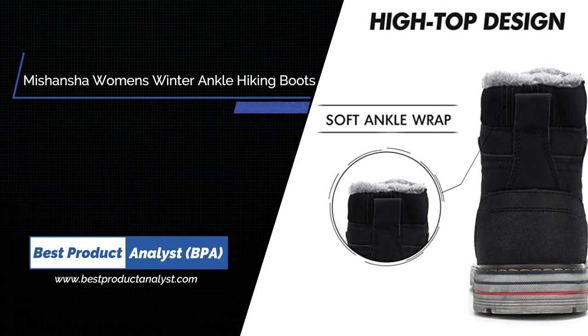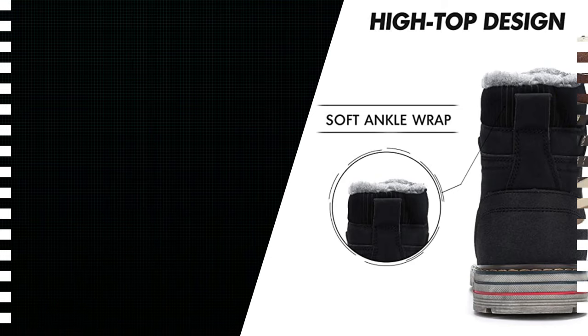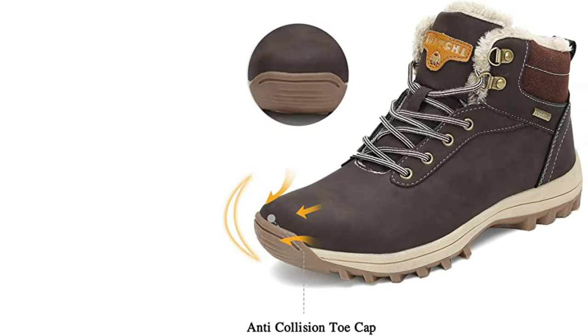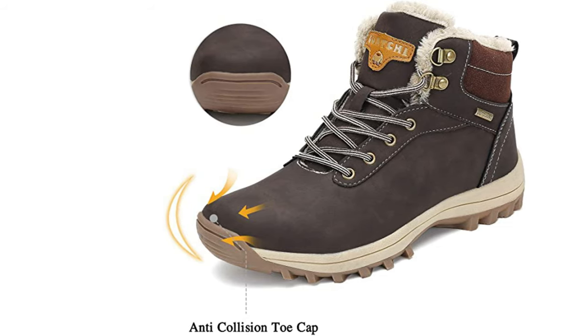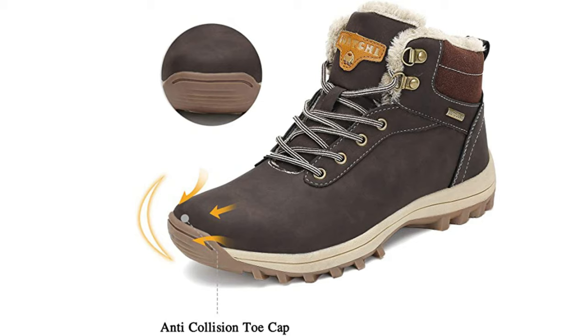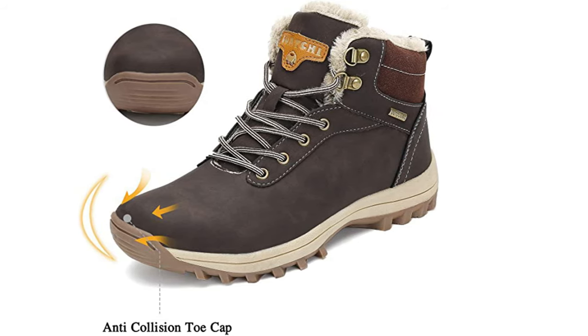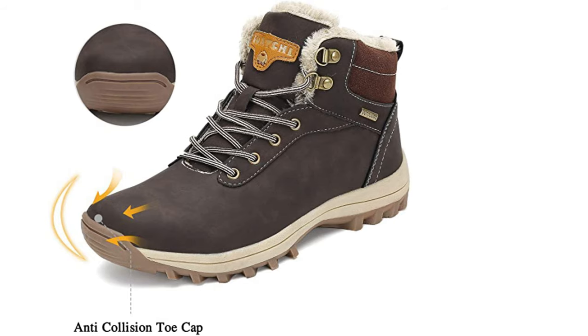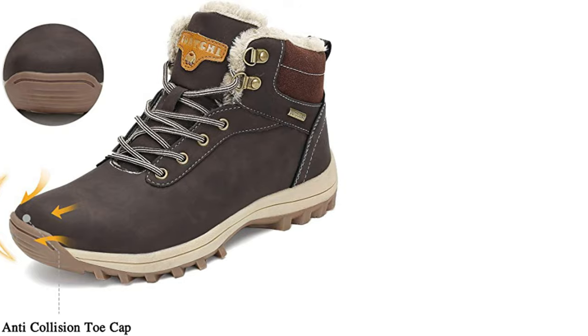Number four: Miss Hansha Women's Winter Ankle Snow Hiking Boots. You should have a pair of Miss Hansha Snow Hiking Boots for daily use during hiking — they can perfectly meet your needs for snow boots. Miss Hansha takes customer demand as its first pursuit and devotes itself to bringing high quality and practical winter snow boots to every customer.